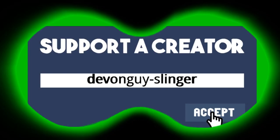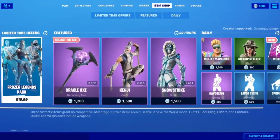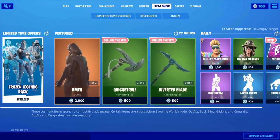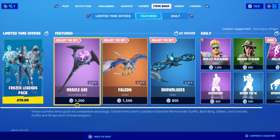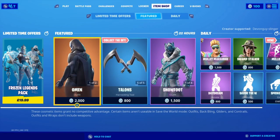Oh, that's hot! Hey there everybody, it's now the 28th of January 2020. So I'm going to bring you today's item shop. Yes, it is a little bit late as I have had other plans, but here we go.